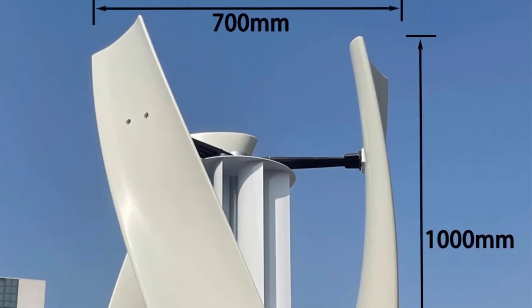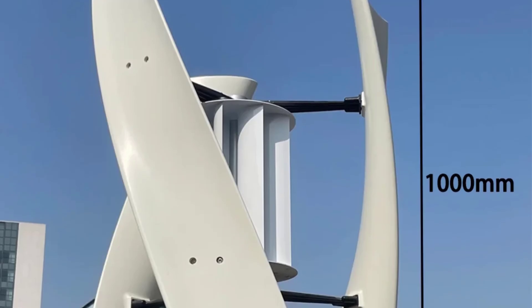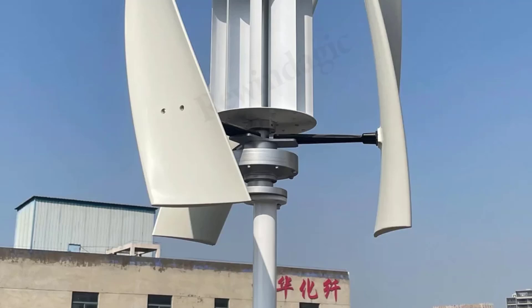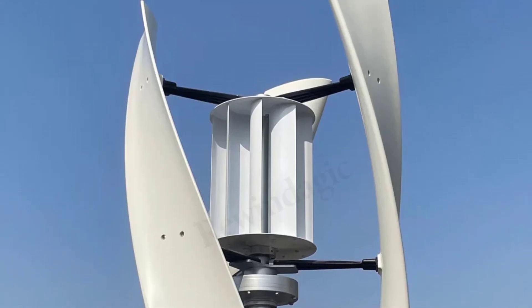The turbine's automatic upwind yaw mode and robust three-phase permanent magnet generator ensure optimal functionality. Designed for long-term use, it features a 20-year lifespan and operates efficiently even under extreme temperatures, making it a dependable choice for both residential and commercial applications.